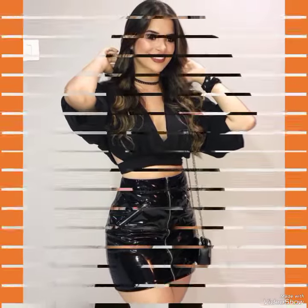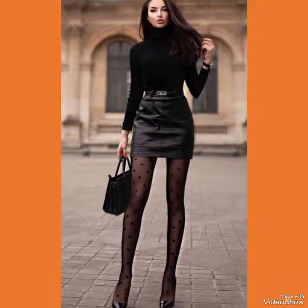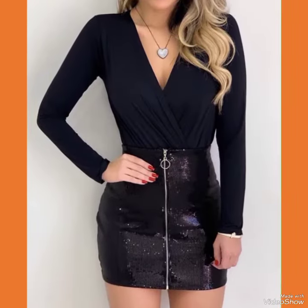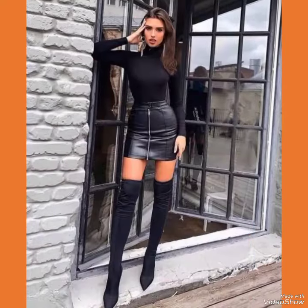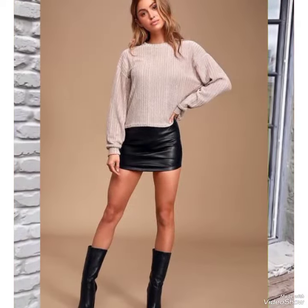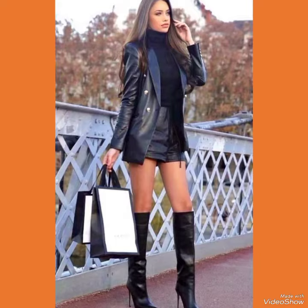These skirts are very comfortable and mostly worn by girls and women. So please keep in touch with this amazing video for more designs and ideas. When you watch this video till the end you will know about each beautiful design one by one, and I am sure you will find your choice in this amazing collection of leather mini skirts.